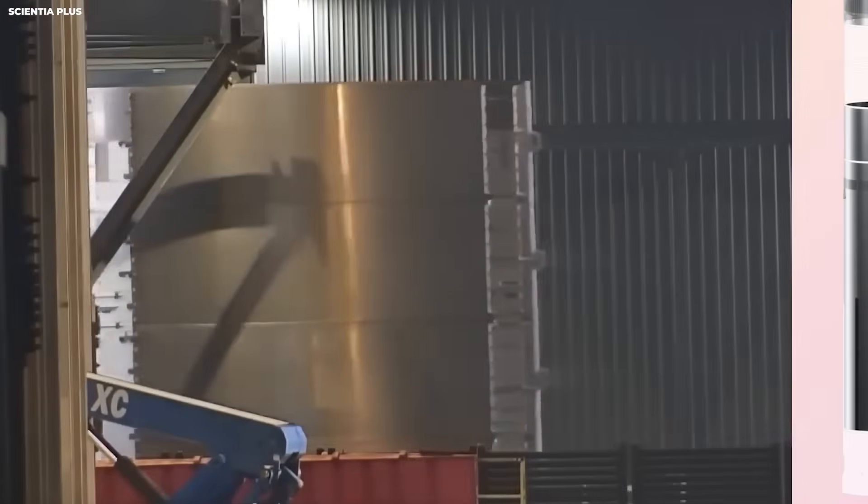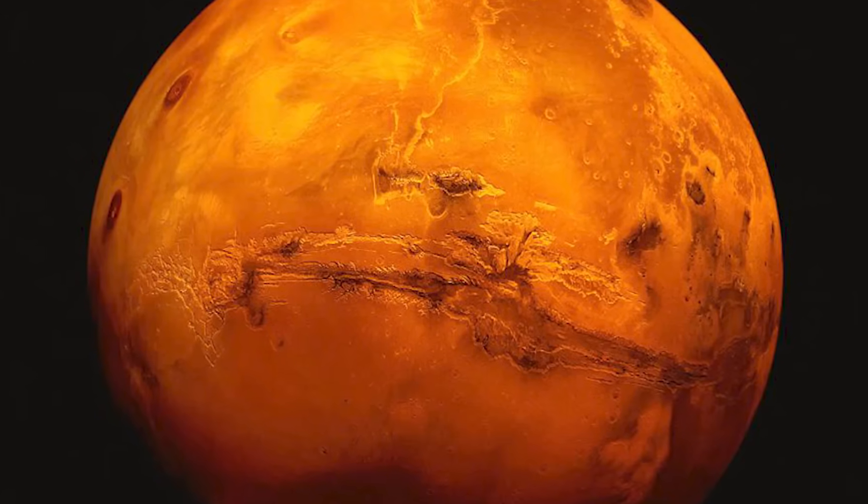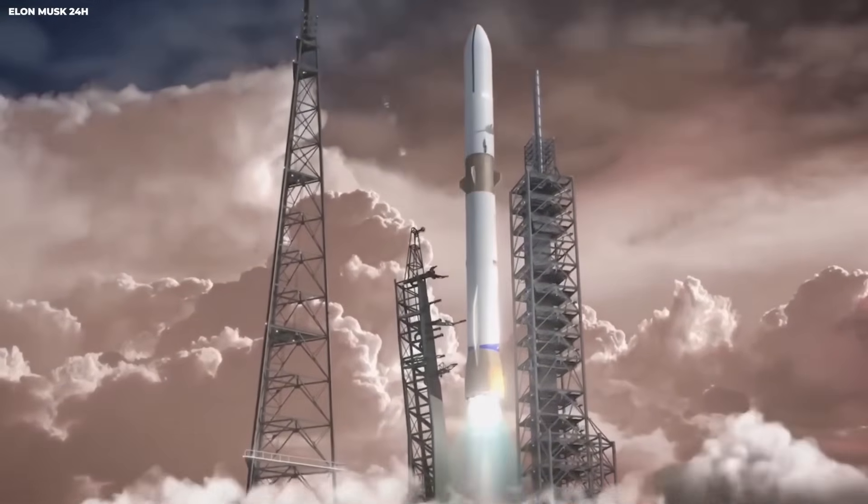That test taught engineers where the weak points were in the design. They had to redesign the whole folding system. The legs must hold steady for months or years on Mars. Winds can be strong. Dust storms can push against a tall ship.